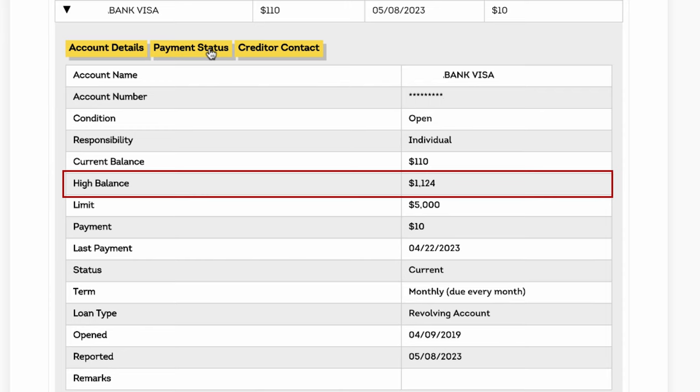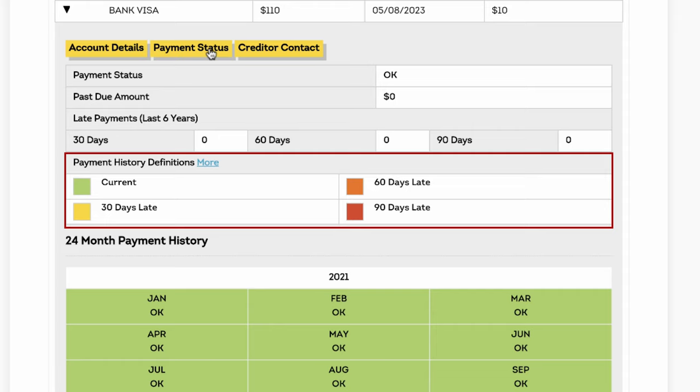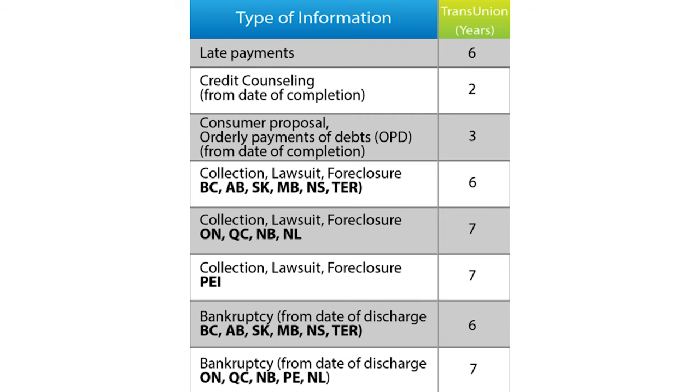If you want to see your payment status, you have to click the payment status tab. This has your payment status color-coded for ease, and it also has a summary of how many times you've been 30, 60, or 90 days late. When you're reviewing your TransUnion report, if you see old good credit accounts on there — that's one thing that's unique about TransUnion as opposed to Equifax: they keep good credit accounts on there forever. It's only negative information that they automatically remove after six or seven years depending on the province.